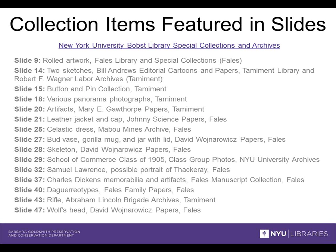That's almost it for us. Here is a list of the items from NYU's Special Collections and Archives featured in our slides. We thank the curators for their permission to use the images of these pieces and for their enthusiastic cooperation and collaboration with us. If you want to learn more about any of these objects or about the Special Collections here at NYU, there's a link to the homepage. And I'm going to hand it back to Laura.